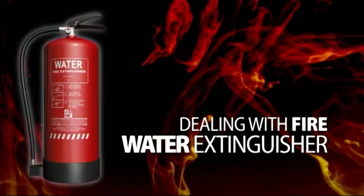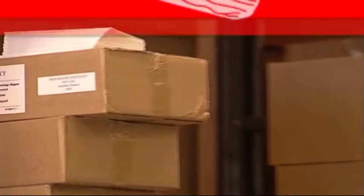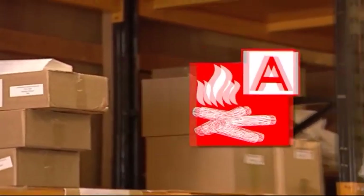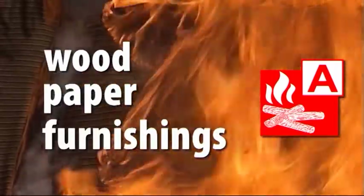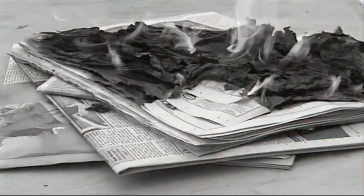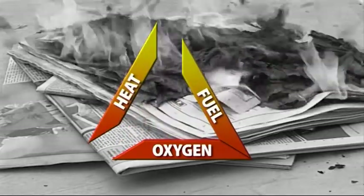Water is the most common type of fire extinguisher because the main risk from fire will be normal combustible materials such as wood, paper, furnishings, and so on. To extinguish this type of fire you must remove the heat, and using water is the best way of doing this.